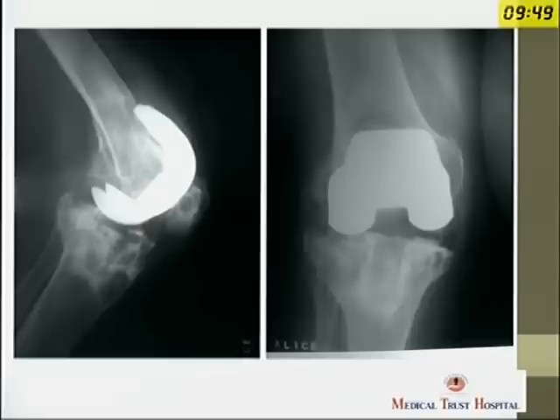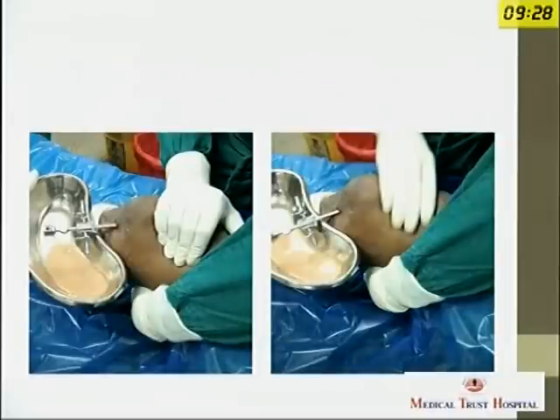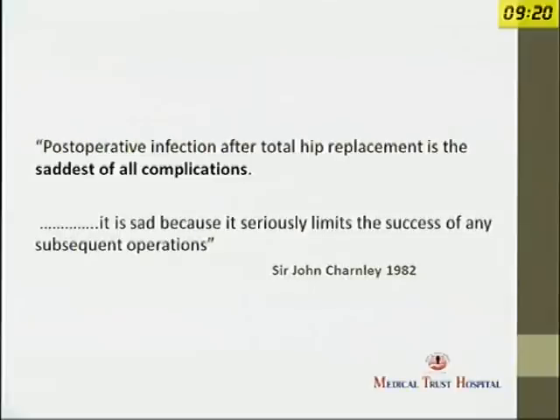I had recently returned from the UK and one of my friends very kindly referred this patient to me. She was a 65-year-old rheumatoid diabetic. She had this replacement almost 10 years ago and she presented with systemic symptoms for the previous three months. It is cases like these which made Sir John Charnley say that this is probably one of the saddest of all complications, because it seriously limits the success of any subsequent operations.